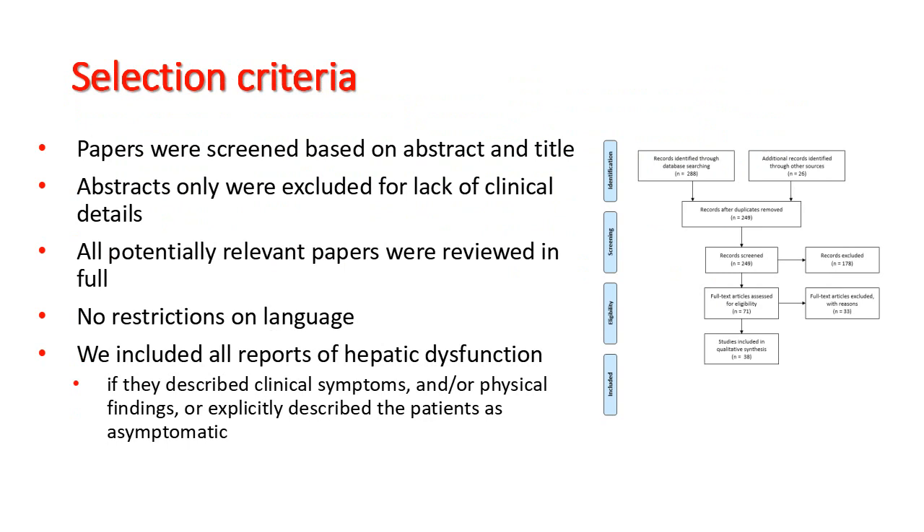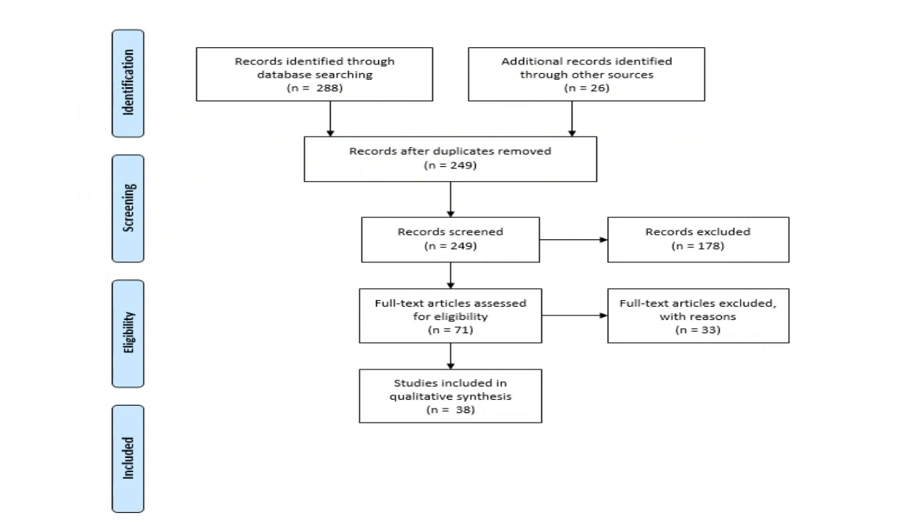Papers were screened based on abstract and title, but papers consisting of abstracts only were excluded for lack of clinical details. All potentially relevant papers were reviewed in full. There were no restrictions on language, and we excluded all reports of hepatic dysfunction if they described clinical symptoms and/or physical findings, or explicitly described the patient as symptomatic. The selection criteria brought us from 249 papers after duplicates were removed to 38 papers included in our qualitative census.